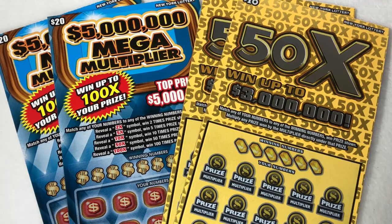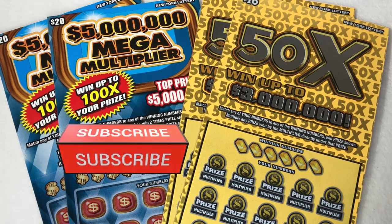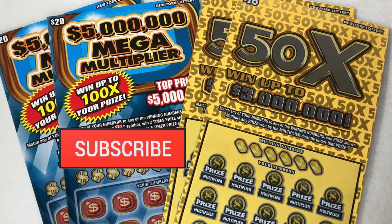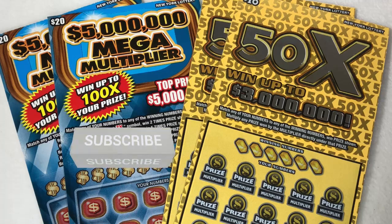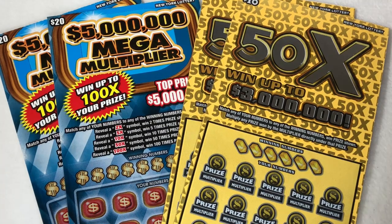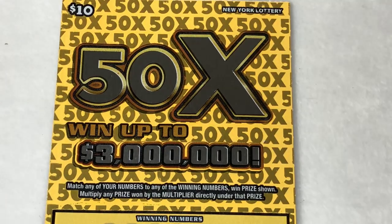Hello! Welcome back to my channel. If you are new here, my name is Lily. I scratch lottery tickets, and today we have 2 of the $20 Mega Multipliers and 2 of the new $10 50X tickets. If you are not already subscribed, hit the subscribe button. I post every single day, bonus videos in there, and I go live every Sunday at 7pm. You don't want to miss it. We have a great time. And with that, let's get started!